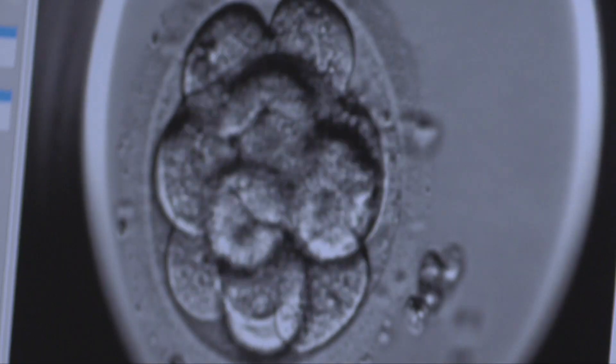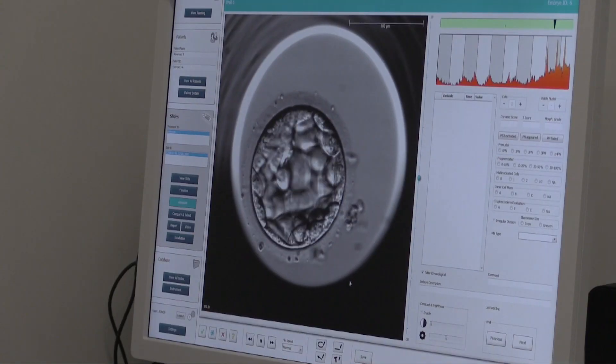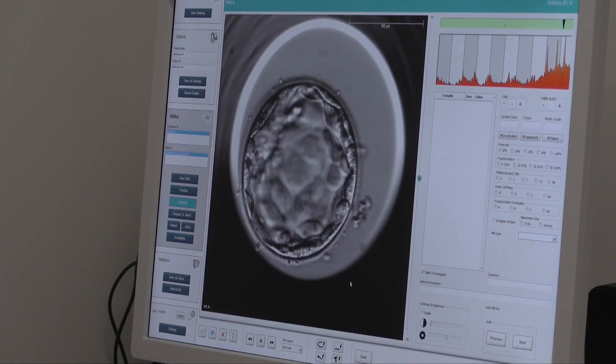We're really proud here at Fertility Associates Christchurch to have time-lapse imaging available for our patients undertaking IVF treatment. We are the only clinic in Christchurch and in the South Island with this technology. It is leading edge IVF technology and it's fantastic to be able to offer this to our patients.